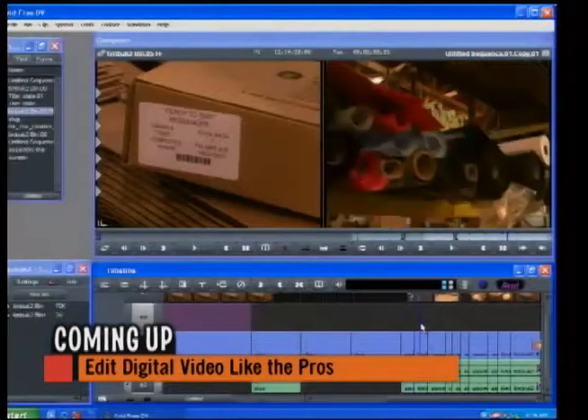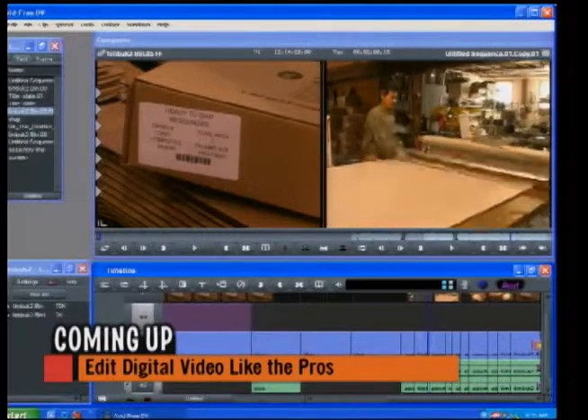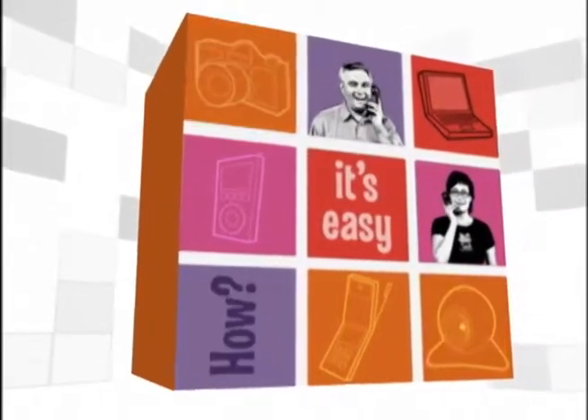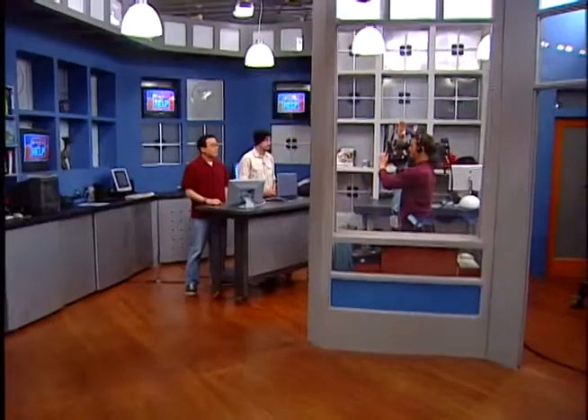Still ahead, eBay expert Toby Molina will show you how to find some of the very best deals on eBay. Coming up next, we're going to show you a free file that will let you edit digital video just like the pros. It literally works like a very expensive program — for free. If you're interested in learning more about nonlinear video editing systems, the best place to start is with today's free file: Avid FreeDV. Here to tell us more is the man who found it, Ian.